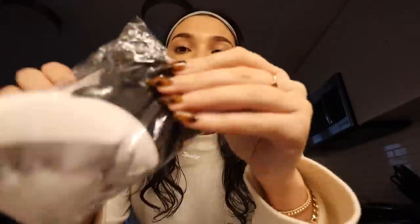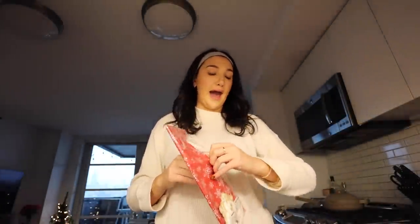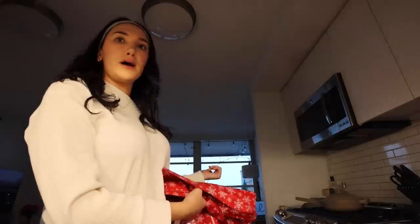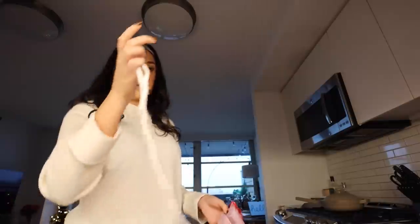I finally got these makeup powder puffs that everyone's been talking about on TikTok. They weren't very expensive and they're apparently really good for baking and setting your makeup — they're velour-ish and really soft. I also got a big gift bag because my mom told me about this hack: I'm giving Ben a KitchenAid mixer and the box is massive, so instead of attempting to wrap it I'm just going to use one of these big gift bags.